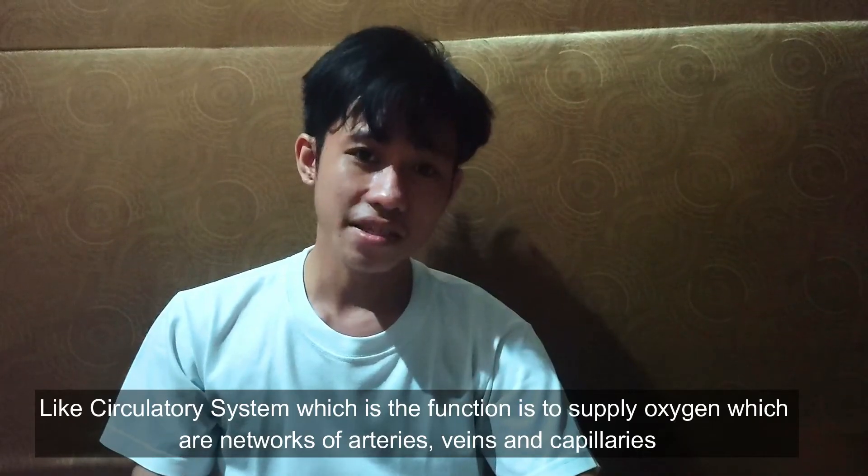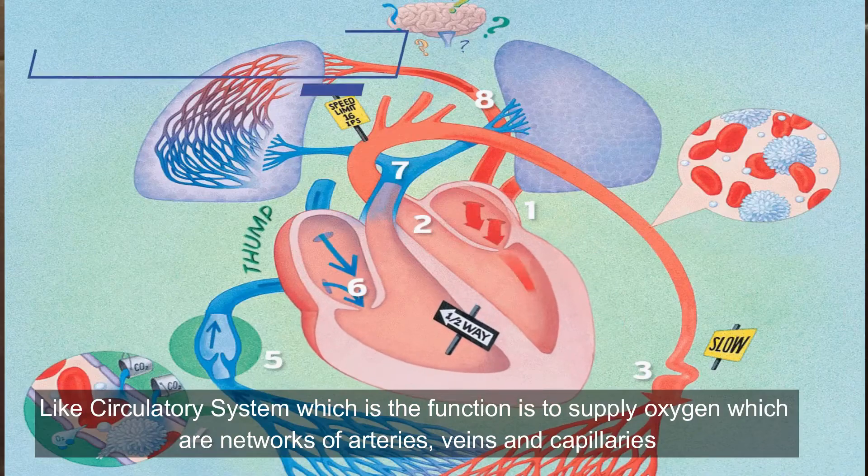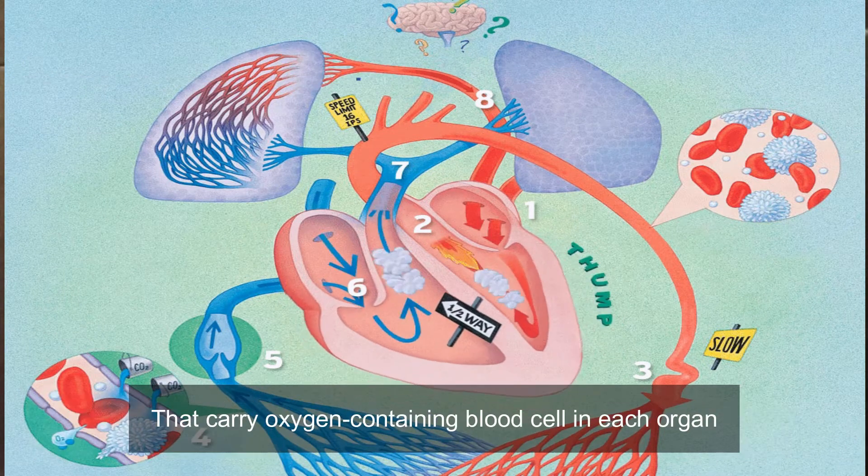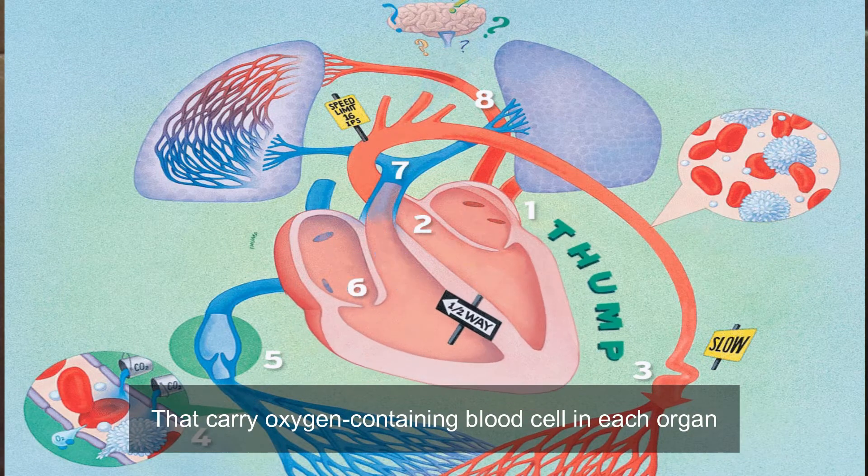Like the circulatory system, which functions to supply oxygen. It consists of networks of arteries, veins, and capillaries that carry oxygen-containing blood cells to each organ.